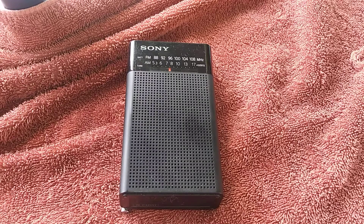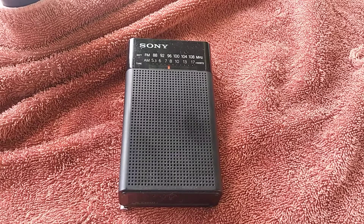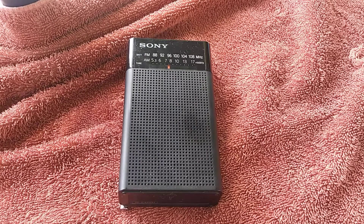Welcome to another Jim's Radio Check. Today I'm going to show you some of my radios that get the best and the worst battery life. I'll show you three of each. First we'll start out with some of the best.